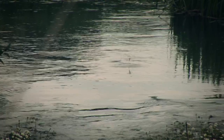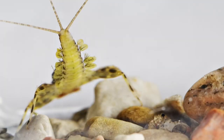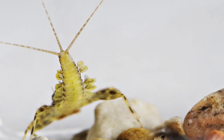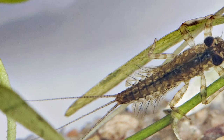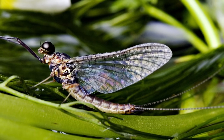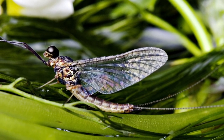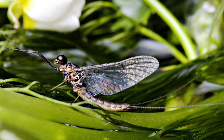Most insects in a trout's diet start their lives as eggs on the bottom of the river. This film is about the subsurface part of the insect's life cycle, the nymphal or larval stage. The nymph shares some common traits with the adult winged insect. The wings don't unfold until the nymph ascends towards the surface to hatch into its adult stages.